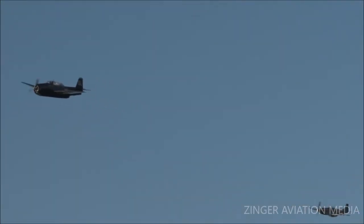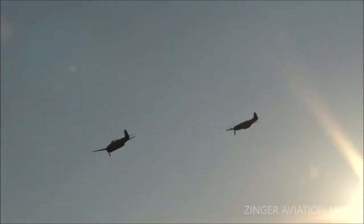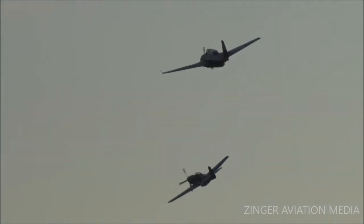The P-51, built by North American Aviation, came about because the British wanted North American to build the P-40 Warhawk. North American said they could build a better airplane. They went from design to a prototype aircraft in 117 days, lacking only the engine to make the prototype flyable.